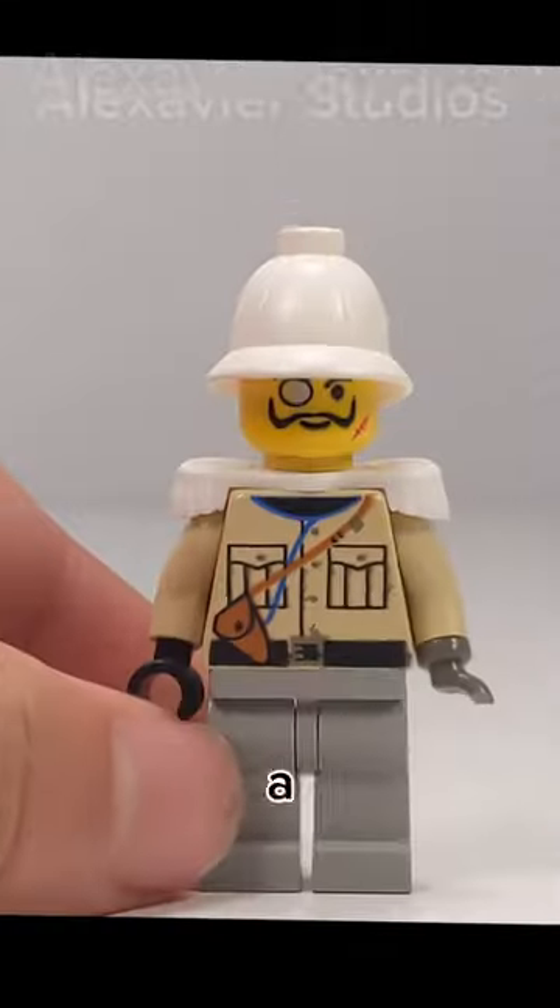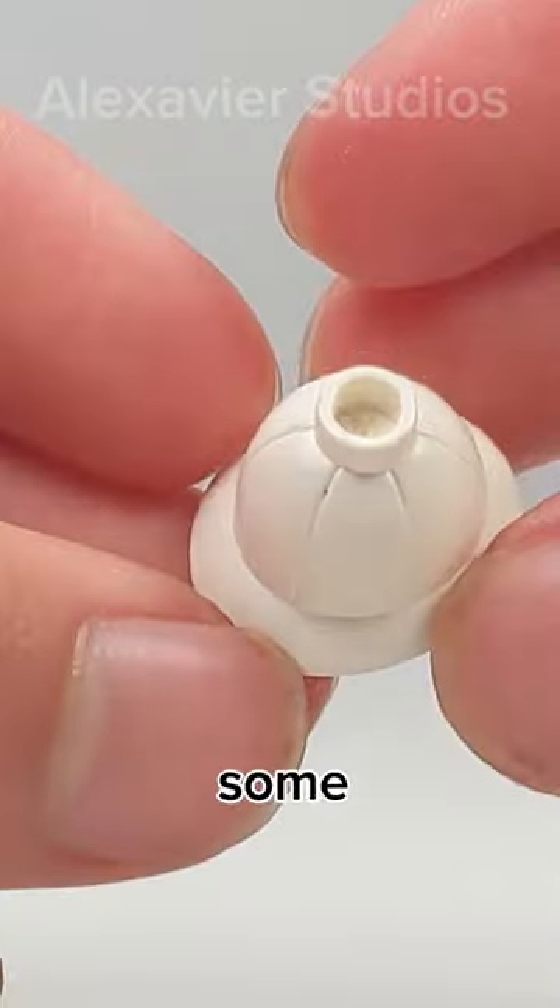There is also an egg on the back of the bee, but it's not a minifigure part usage. Insects love plants, and I'm sure they would love this plant which uses the pith helmet as some kind of flower.